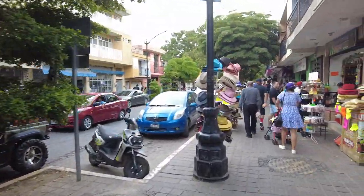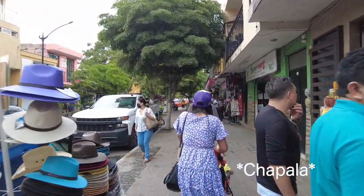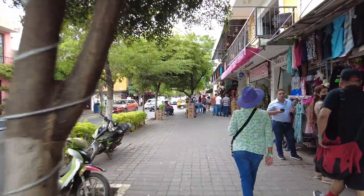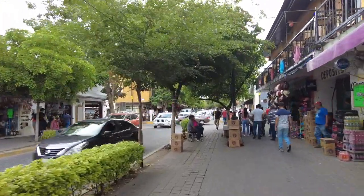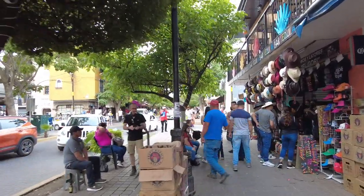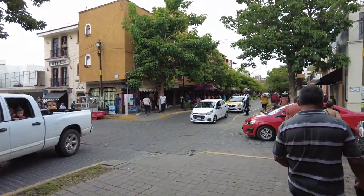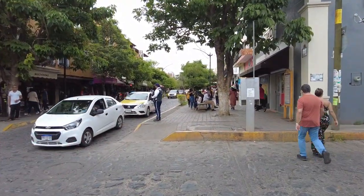Last but not least, another day trip you can do is to a town called Chapala. If you Google where the most American expats in Mexico are, they usually mention this town. It's supposed to be beautiful — I didn't go, but I heard a lot about it. The atmosphere features a lake, and it's more of a quieter town with a boardwalk you can stroll, some restaurants, and just a relaxing day overall.